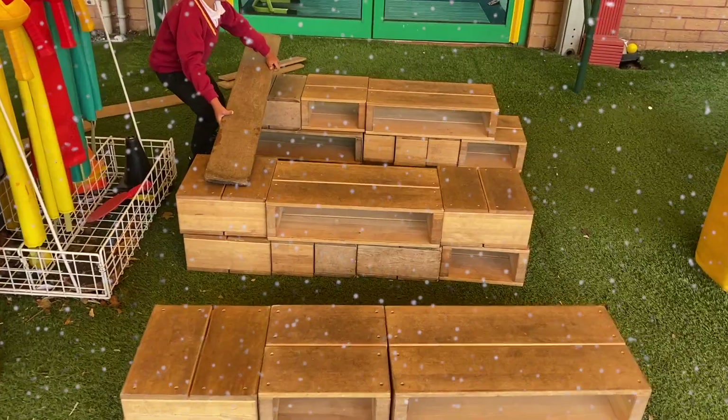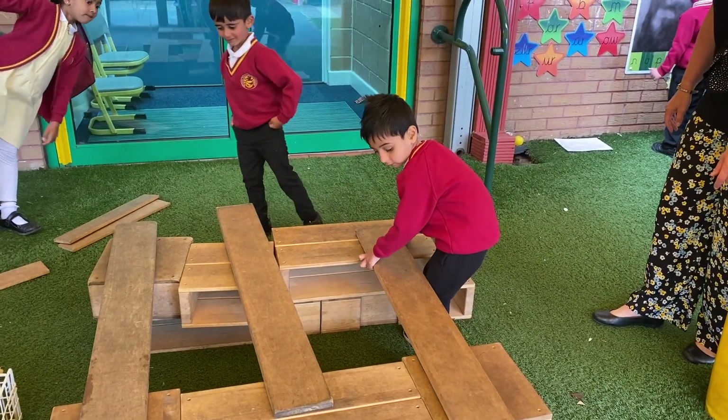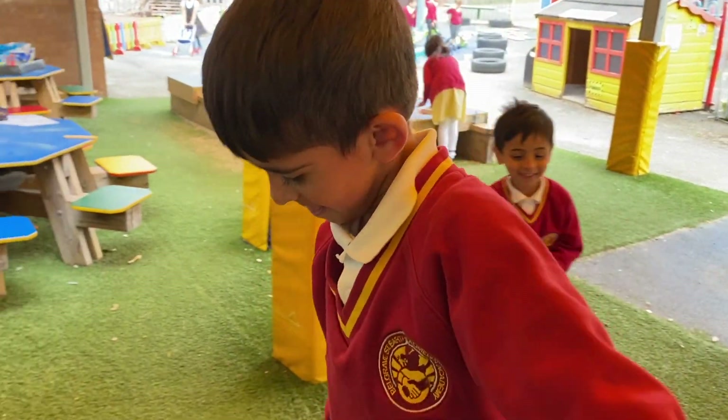Look at our large wooden blocks. You can build whatever you want — an aeroplane to fly around the world, a space rocket to visit the moon, or you could be a great architect and build a bridge to cross a fast flowing river.